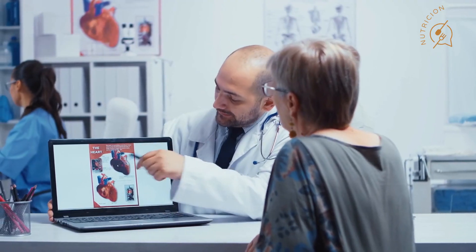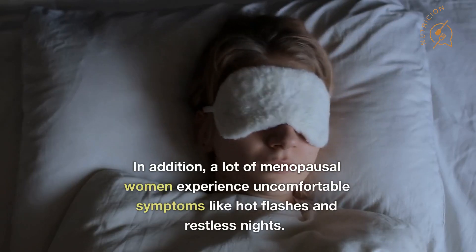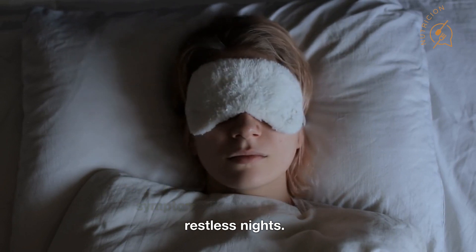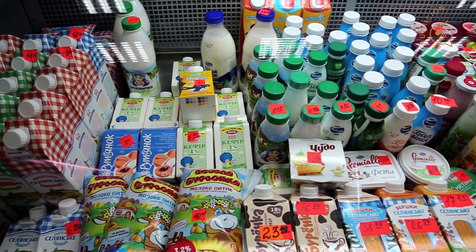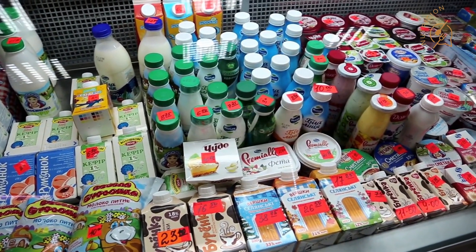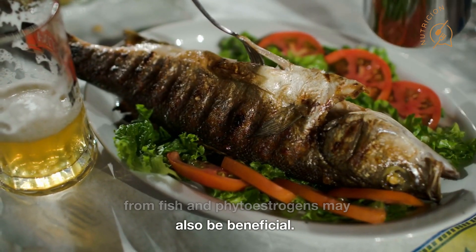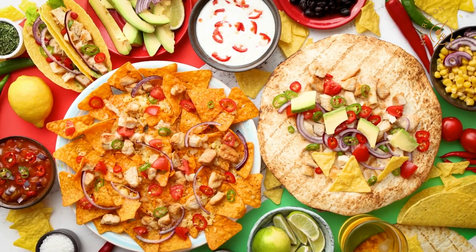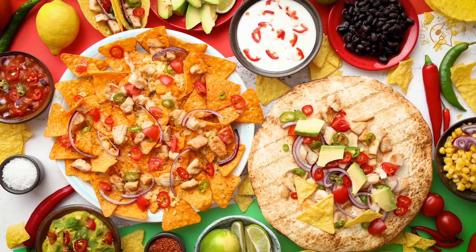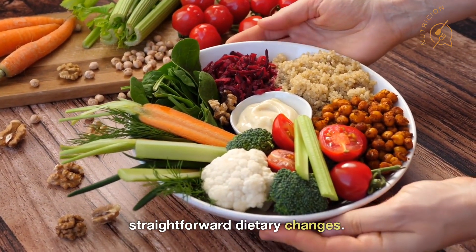Reduced bone density, altered metabolism, and an elevated risk of heart disease are all associated with menopause. In addition, many menopausal women experience uncomfortable symptoms like hot flashes and restless nights. Menopause symptoms may be lessened by a whole food diet rich in fruits, vegetables, whole grains, high-quality protein, and dairy products. Healthy fats like omega-3 fatty acids from fish and phytoestrogens may also be beneficial. You might also want to cut back on alcohol, caffeine, processed carbs, added sugars, foods high in sodium, and spicy foods. These straightforward dietary changes may help make this crucial life transition easier.